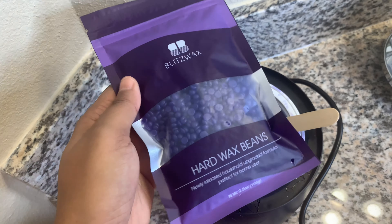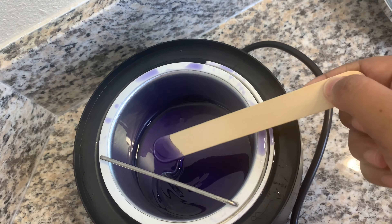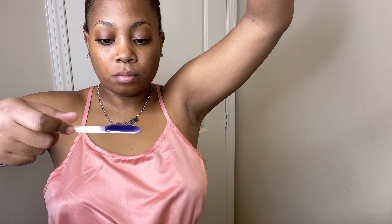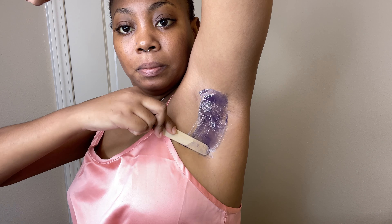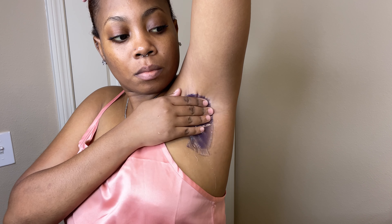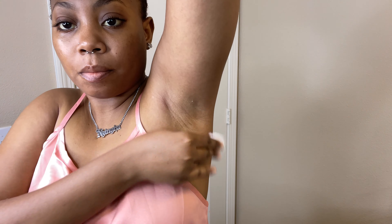Here's what a pack of wax beads that came in the kit looks like, and this is what they look like when melted. I got this kit from Amazon — it was super inexpensive and it's definitely worth it. This was my second time waxing my armpits and the first time doing it by myself. The few strands of hair you're seeing represent about four weeks' worth of growth.